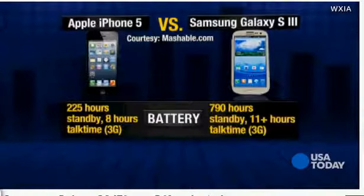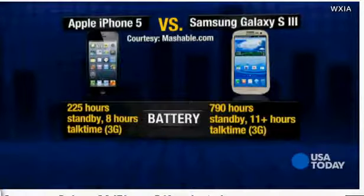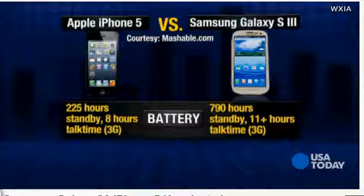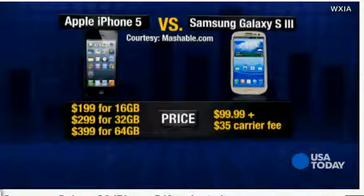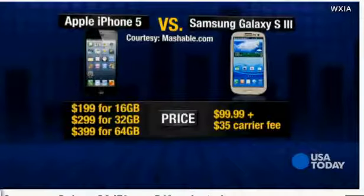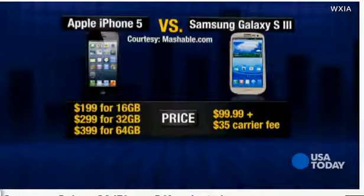The iPhone 5 weighs less than the Galaxy — 3.9 ounces to 4.7 ounces. The Galaxy has the better battery life: 790 hours of standby time and more than 11 hours of talk time. The iPhone has less than half the standby time and 8 hours of talk time.